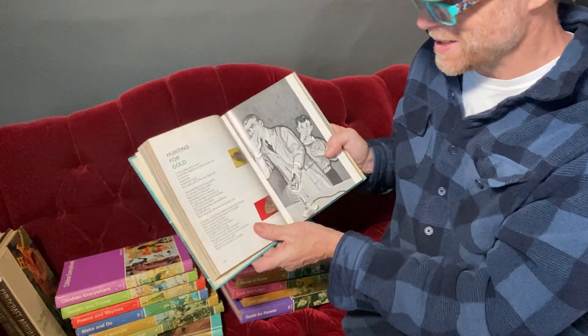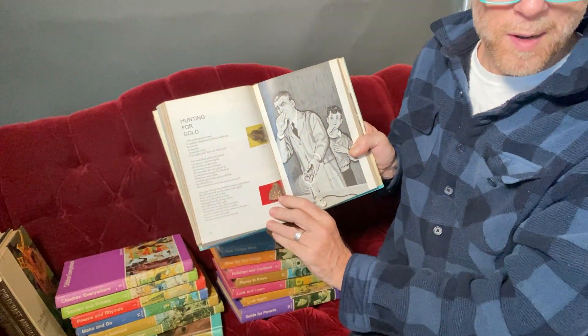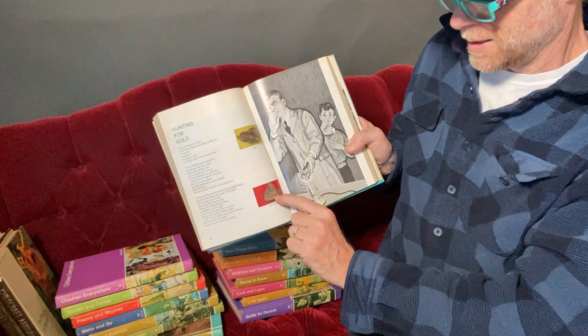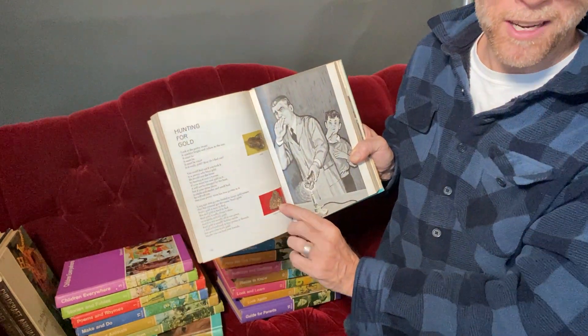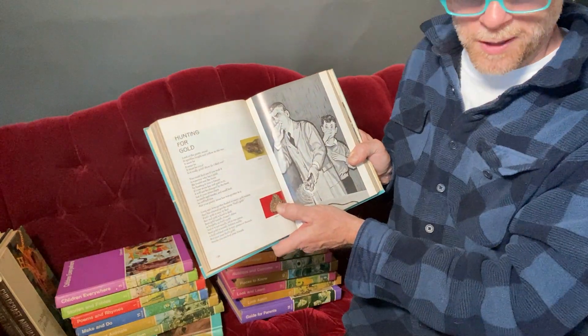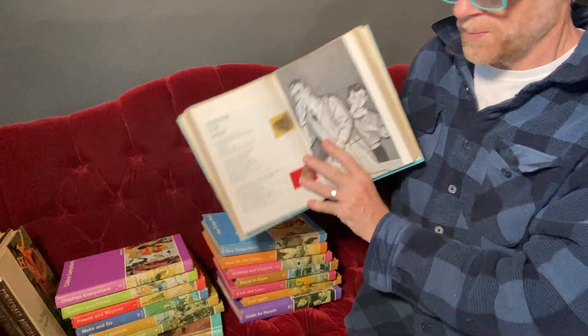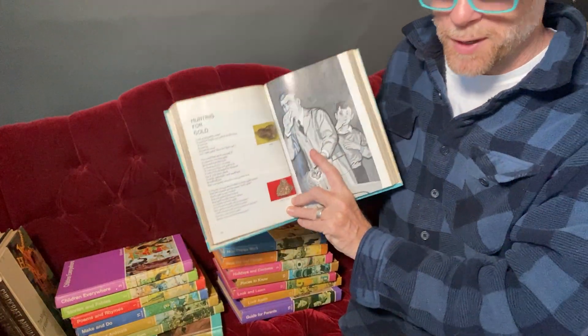There's some great stuff in here. This one is one of my favorites — the difference between gold and fool's gold. Where I grew up in Alpharetta, Georgia, there was so much of this pyrite laying around. Every time we'd go fooling around in the woods and find a chunk of it, we thought we'd struck it rich. But this book taught me otherwise.